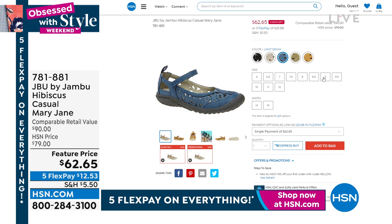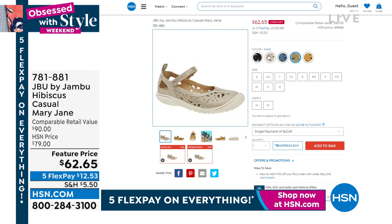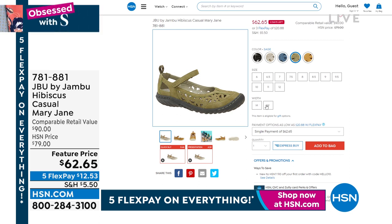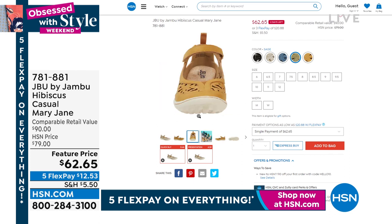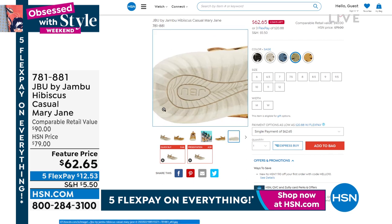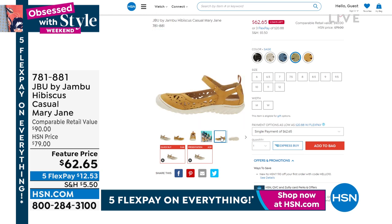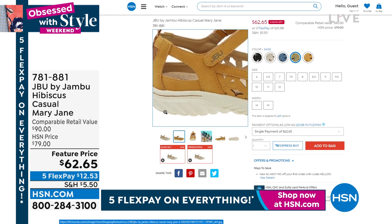We also have the Hibiscus — a casual Mary Jane. We've got five different colors, and the sale price has only two days left. It comes in medium and wide width, sizes 6 through 12 with half sizes. It has a really easy floral cutout detail, a rubber toe cap, it's lightweight, and underneath you've got tons of Altera non-slip traction with a rubber sole and leather flocking for texture. It really does grip the ground as you walk.